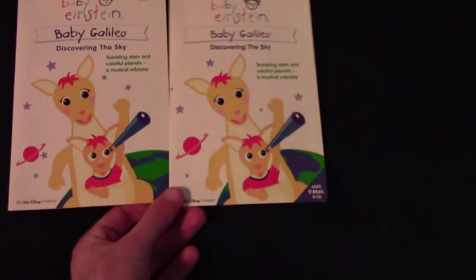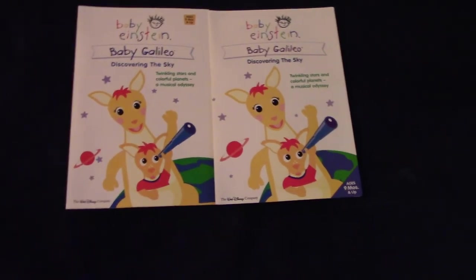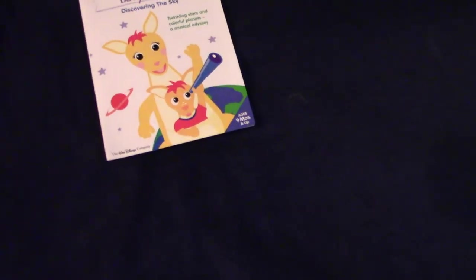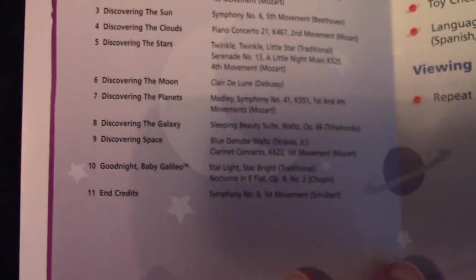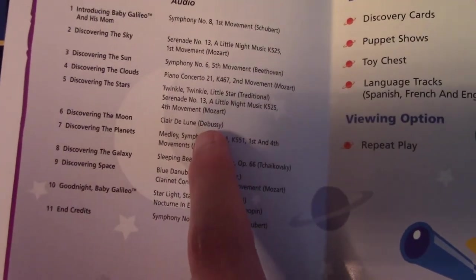The front of the guides look the same as the front covers, so we won't spend too much time on that. What's more important is the inside of the guides. The 2003 program guide has everything on it — the segments, puppet shows, songs, and all that. But the 2004 guide is missing some songs — one song in particular: Hey Diddle Diddle, which plays in the Moon segment along with Clair de Lune by Debussy.